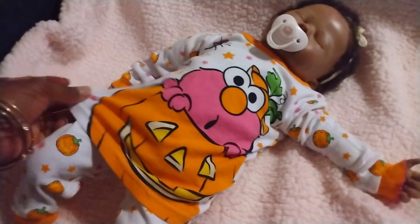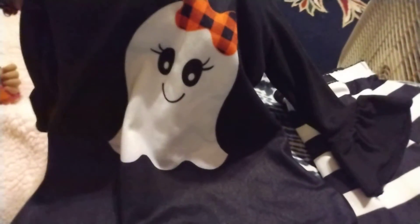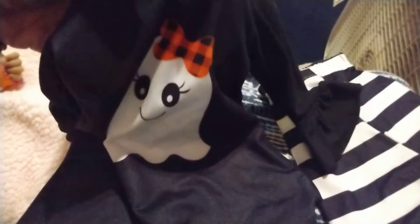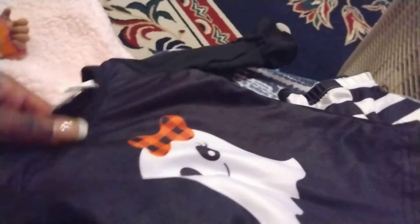In addition to this little sleeper that I got Angel, I want to show you this other outfit. I can't wait to put this on her, probably the end of this month or maybe even next month. Just check out that cute little ghost with the cute little matching bow to represent the fall colors and the holiday. And look at those sleeves.